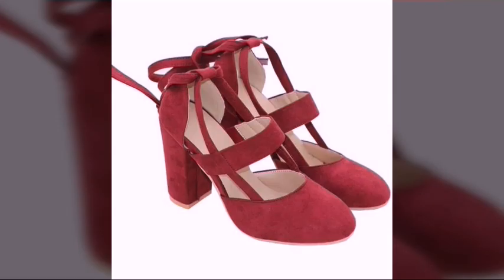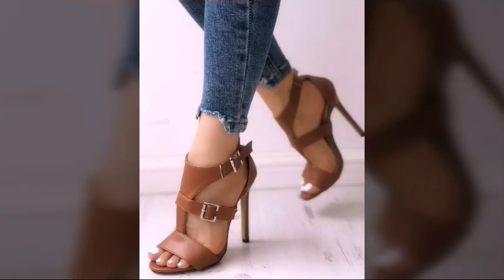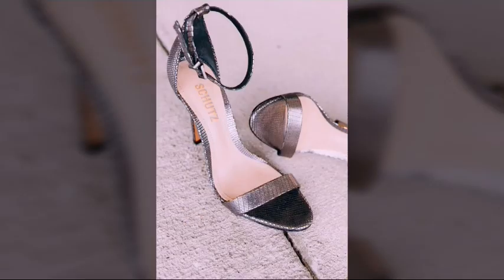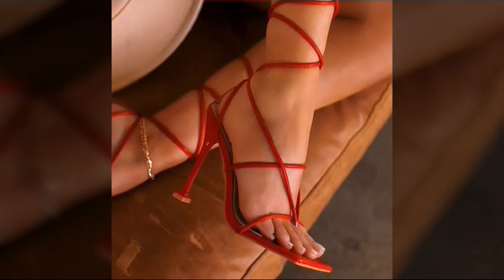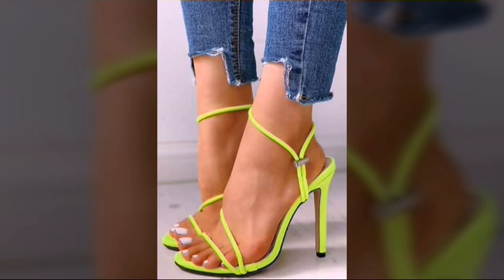You will find all sandal designs in this video. My dear friends, if you want to buy these beautiful sandals, I will tell you the websites from where you can buy them. You can buy these sandals from Amazon, AliExpress, and Daraz.